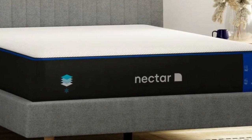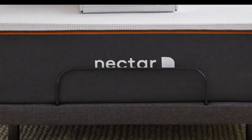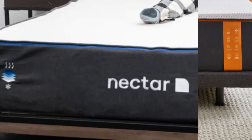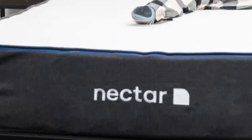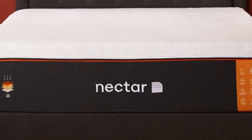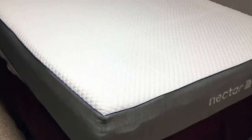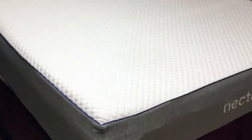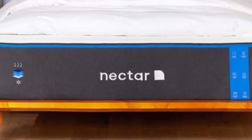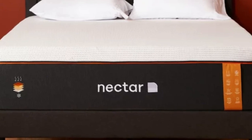How it performed: The Nectar mattress is considered medium-firm (6), making it particularly well-suited for side and back sleepers weighing 130 to 230 pounds. A major perk of this mattress is motion isolation. The foam layers absorb movement and nearly eliminate transfer across the surface, resulting in fewer disruptions for couples and co-sleepers. The mattress is also completely silent when in use, so you and your partner can sleep soundly even when the other person gets up during the night.